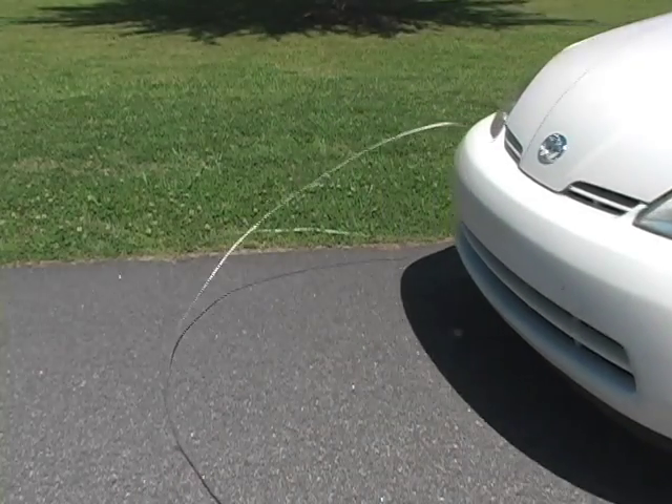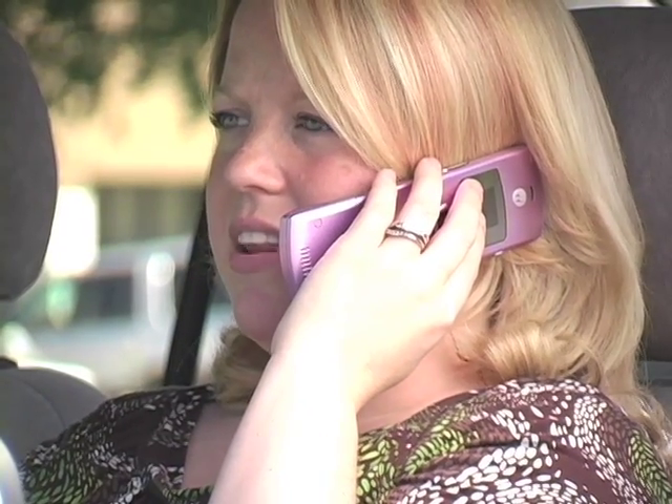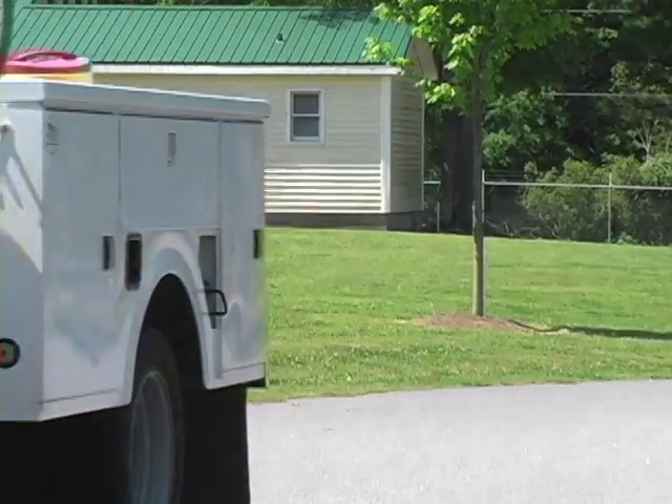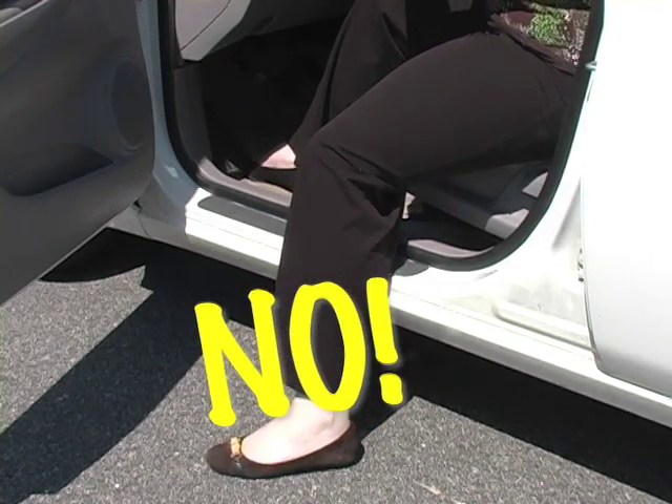If your car is disabled, the most important thing to do is to stay inside. Use your cell phone to call for help. Keep others away from the car. Only get out when utility workers tell you it's safe. Never touch the car and the ground at the same time. The only time you should get out is if there's imminent danger like fire.